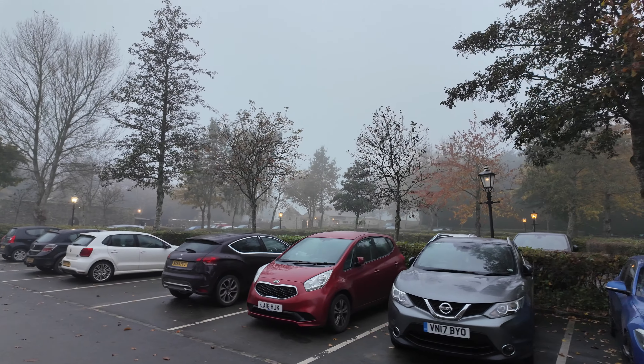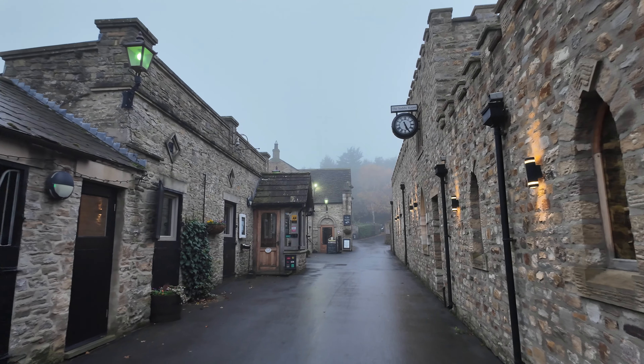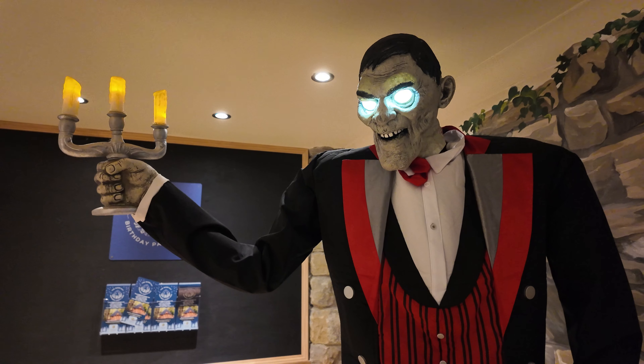We've certainly got the ambience already. It is misty as hell, and I tell you what, the drive up here was fun. A layer of dust and cobwebs just for your arrival.